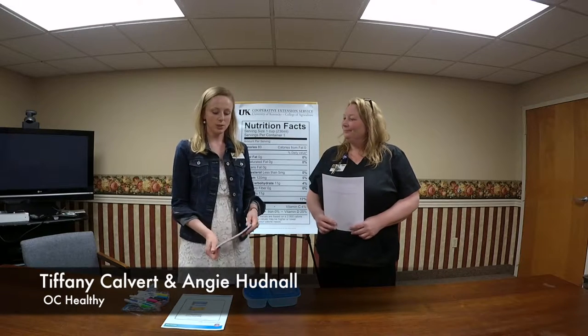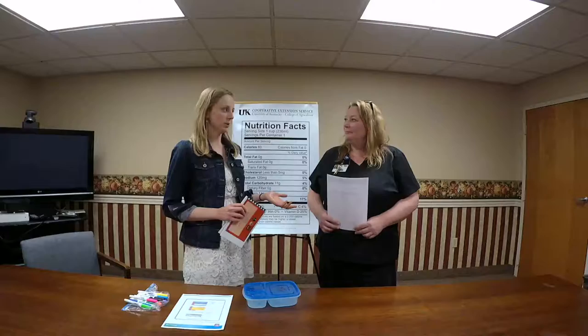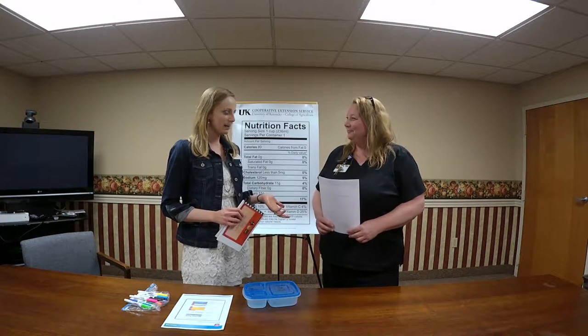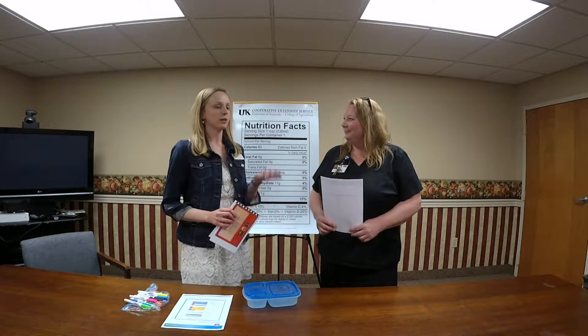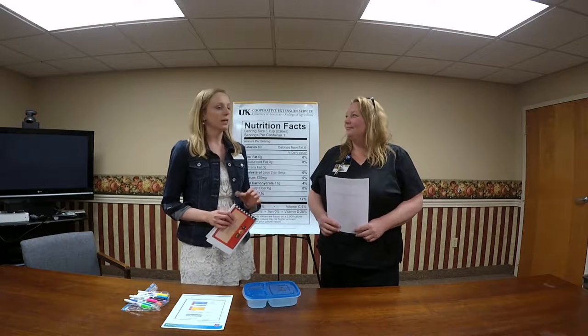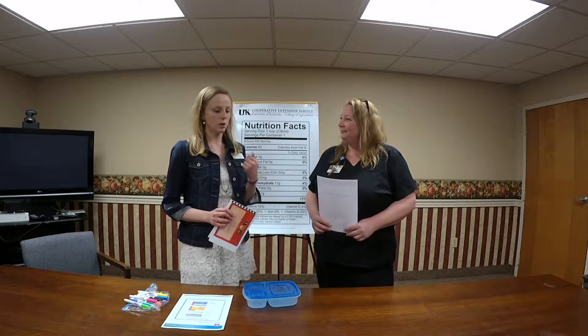So why should you track your food? You really don't realize exactly what you're eating or what you're lacking in your diet until you start tracking it. Did you see my picture on Facebook this morning, Angie? That was a great breakfast — and it was because I set my mind to tracking my food. I wanted it to be good.